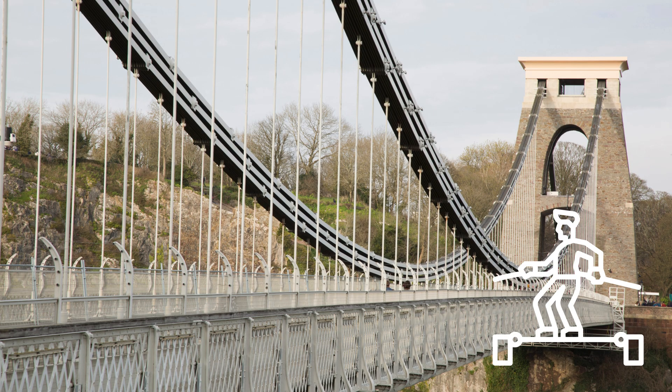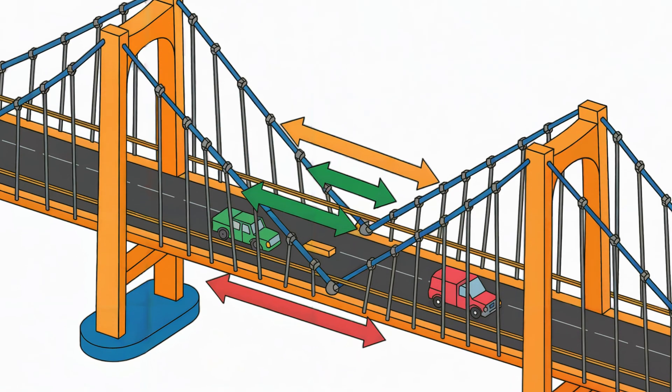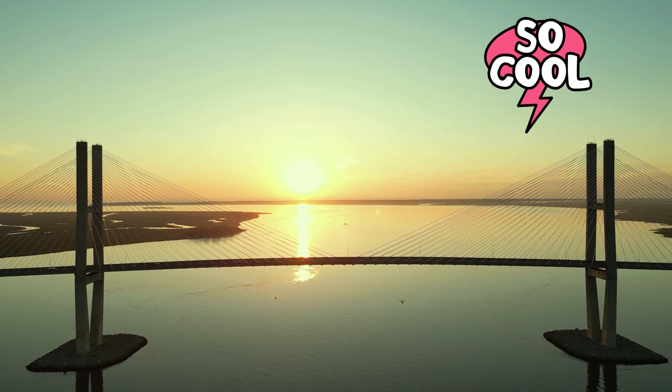Suspension bridges are like tightropes for cars and people. They hang from giant cables that stretch across towers. These cables carry the weight and spread it out, so the bridge can be long, light and super strong.